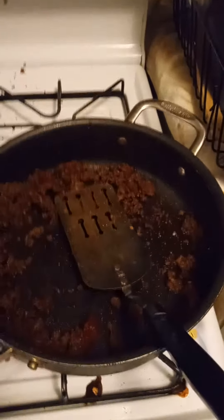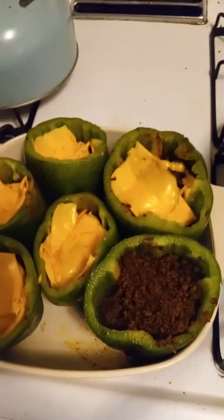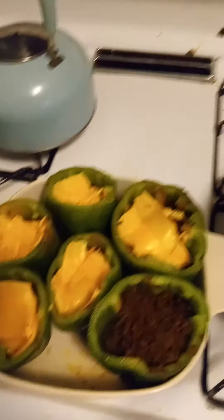So after everything gets done cooking, you stuff your bell peppers and then put a little bit of cheese on it. And voila, you got stuffed bell peppers.